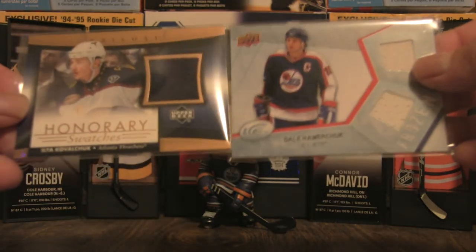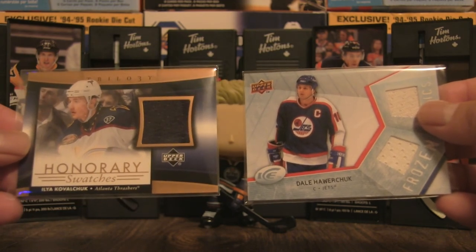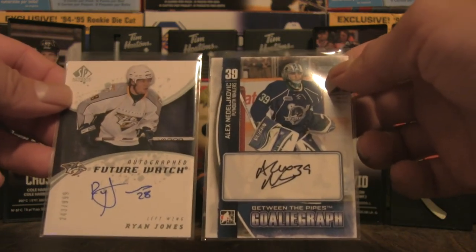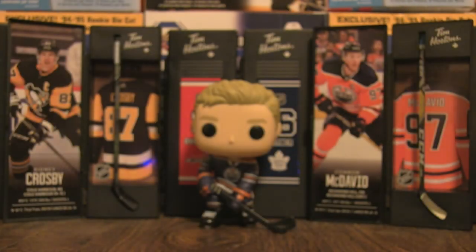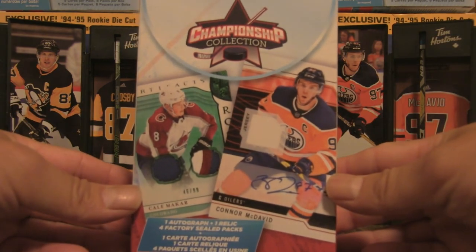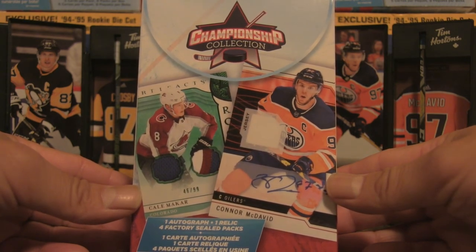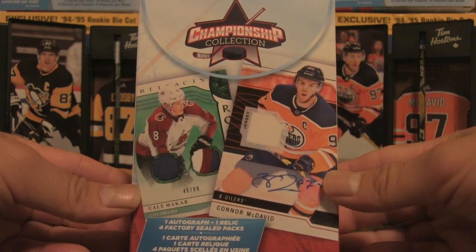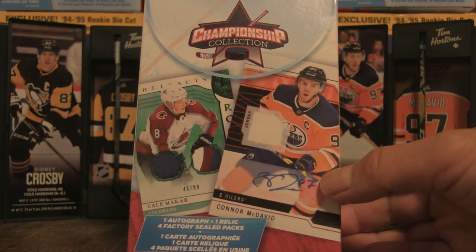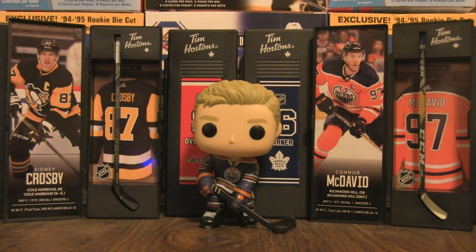Quick highlight reel of what was in these boxes: relics were the Honorary Swatches of Kovalchuk and Dale Hawerchuk Frozen Fabrics, and autographs of Ryan Jones and Alex Nedeljkovic. In my personal opinion, this Championship Collection hanger box definitely delivered. We got some young guns, quite a few additional hits, and the autographs were notable. Could have been bigger names, but at this price point I think it was good value. If you enjoyed the break, let me know in the comments, like, comment, subscribe — and I'll be back for another break very soon. Until then, bye for now!